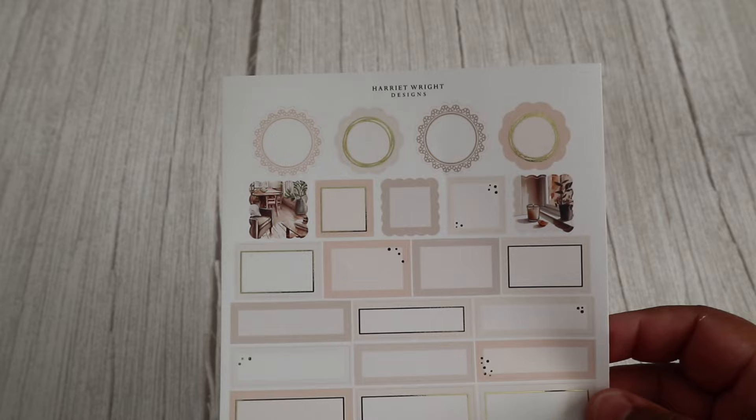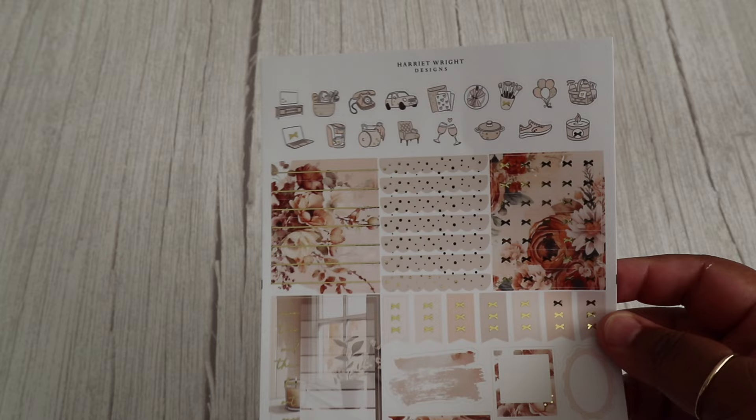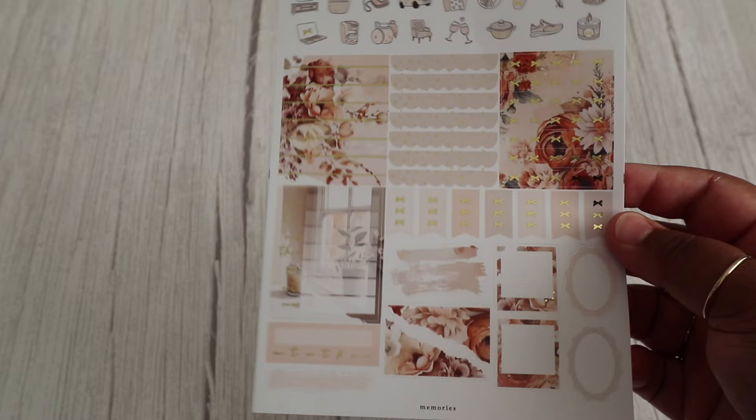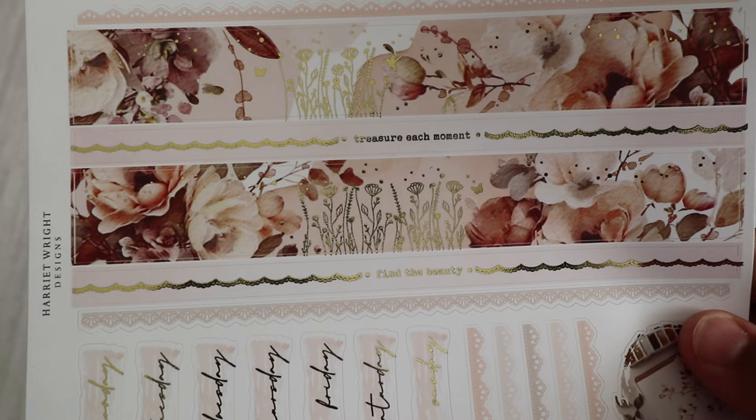Then we have our functional page with our full boxes, quarter boxes, and half boxes. And then we have our third page — I love that we have this new corner washi and these Polaroid-style pictures. On the final page we've got our date covers and our bottom washi, and I absolutely love this one. It says on the bottom washi: 'Treasure each moment, find the beauty.' So pretty.